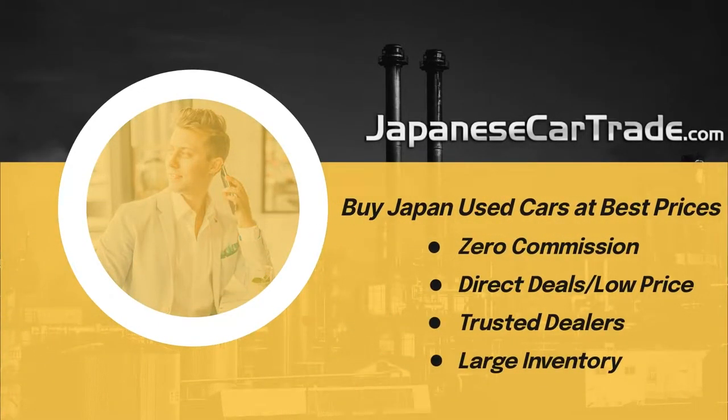Buy Japan used cars at best prices. Visit japanesecartrade.com. Zero commission. Direct deals at low prices. Trusted dealers. Large inventory.